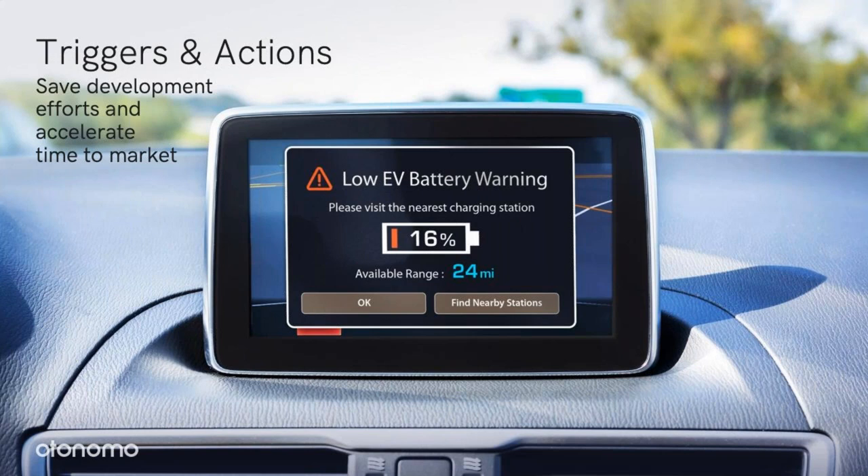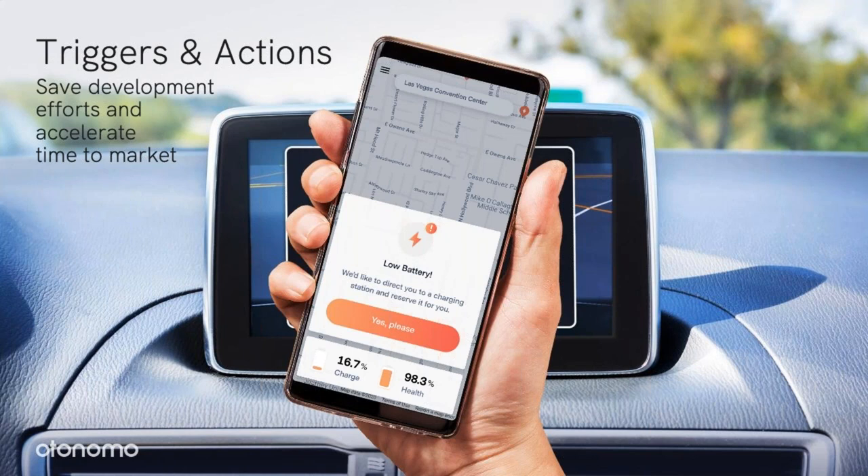Triggers and actions also provide another efficiency lever. If your service provides value whenever a certain event occurs, you don't need to process all the irrelevant data that does not apply to that event. When the event occurs, you want it to trigger a notification to your service, which will then allow you or the driver to take action. Here's an example of a low battery event that prompts an EV owner to charge her car — we see 16% battery status, and you don't need to process all the data representing a much higher battery status.